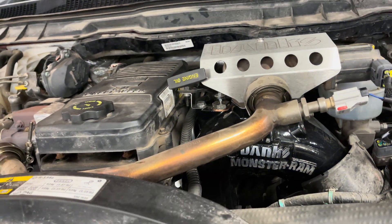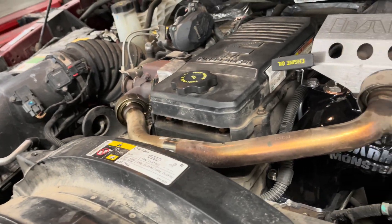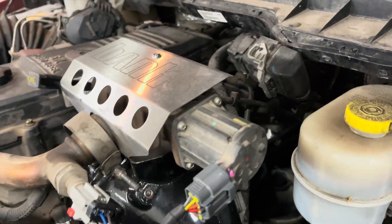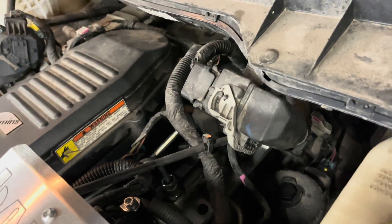Alright, there she is, fully installed. Key shields back on, harnesses tied and tucked — everything back good.